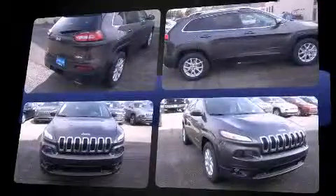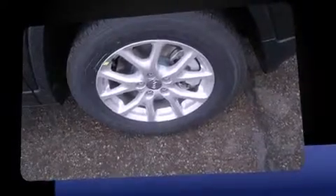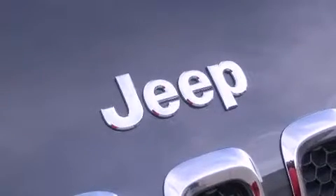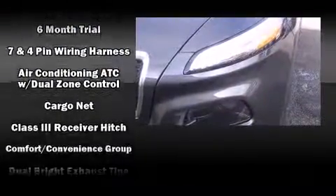Four-wheel drive allows you to go places you've only imagined. Top features include front fog lights, front and rear reading lights, a tachometer, an automatic dimming rear-view mirror, a trailer hitch, and remote keyless entry.